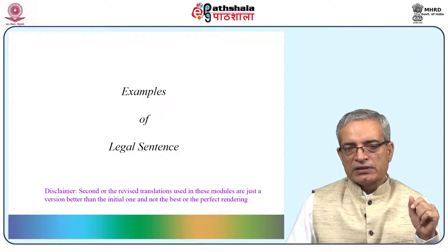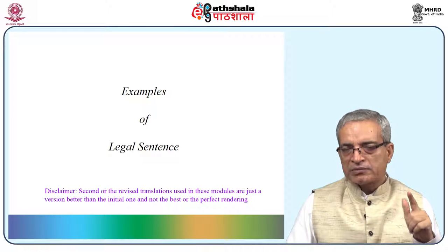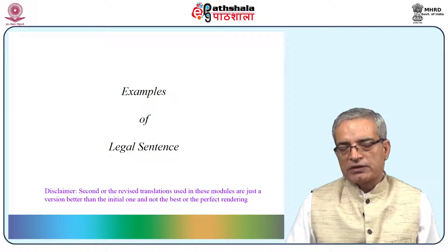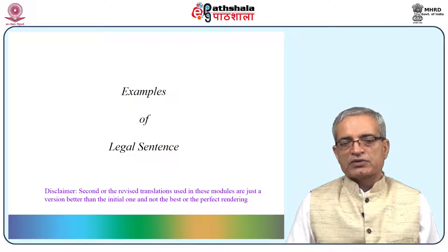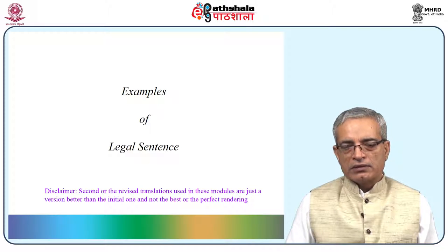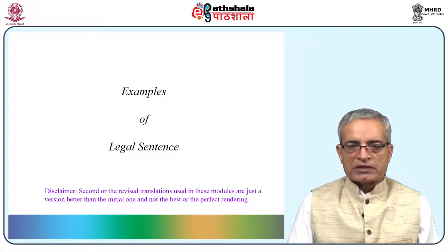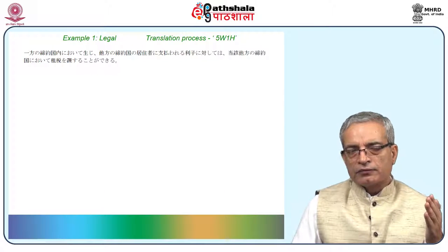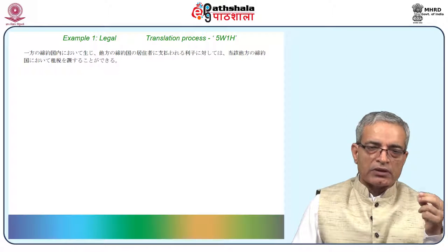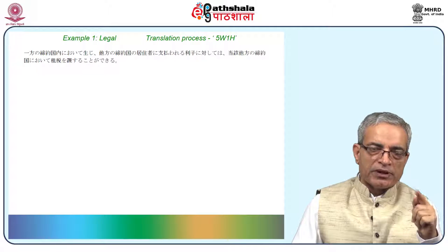Let us see some examples of legal sentences. Please remember that the translations given in this module and even in the previous one are actually second or revised translations only and are not the ultimate or perfect translations. For the sake of saving time and giving explanation on important elements, let us keep reading example 1.